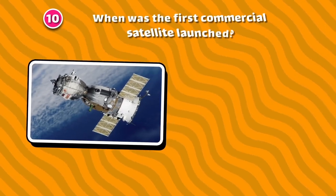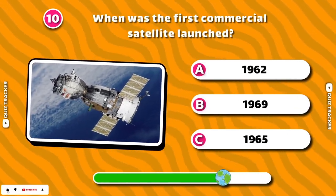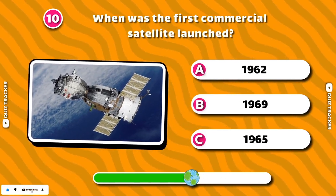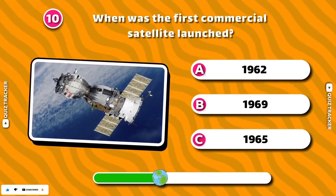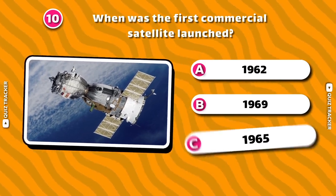When was the first commercial satellite launched? 1965!